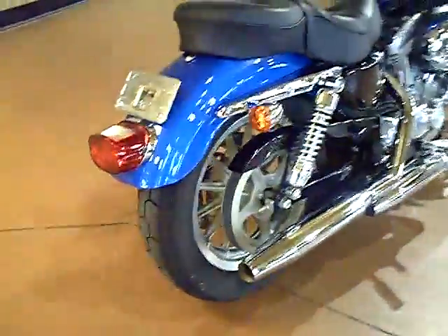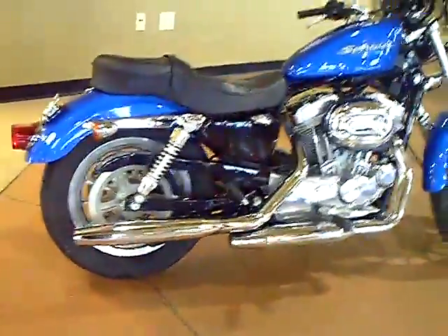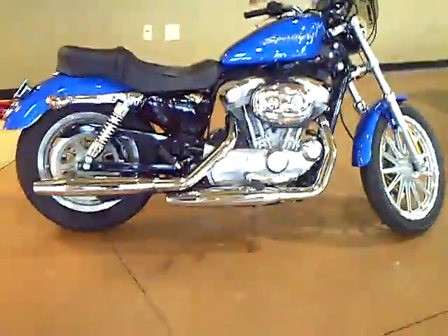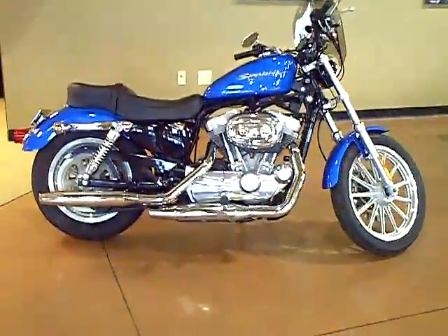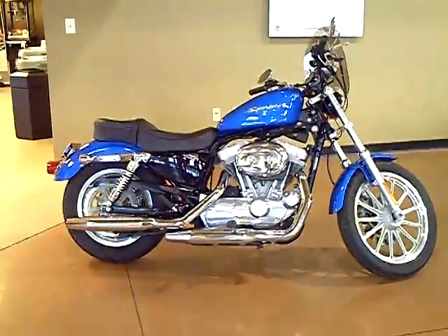This bike also comes equipped with the Harley-Davidson factory security system. All of our pre-owned bikes here at Adventure do receive a 19-point inspection.